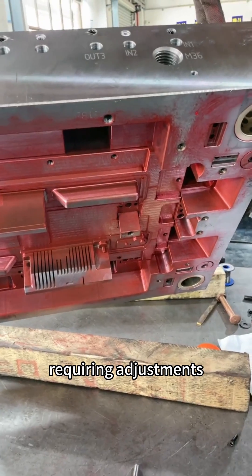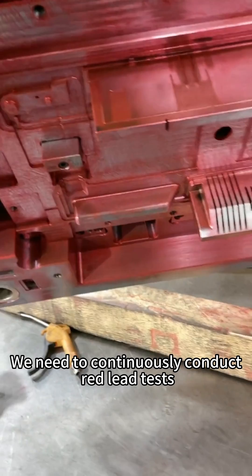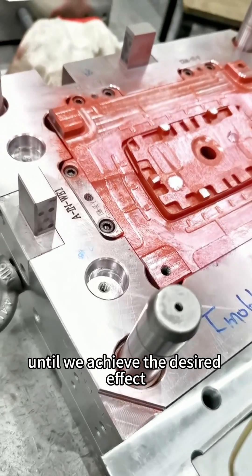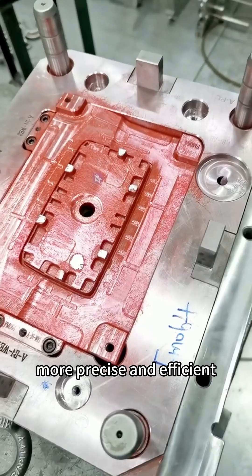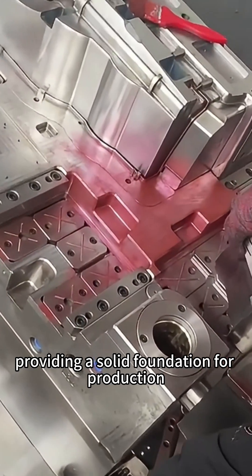For any adjustments, we need to continuously conduct review tests until we achieve the desired effect. This intuitive and reliable method makes mold manufacturing more precise and efficient, providing a solid foundation for production.